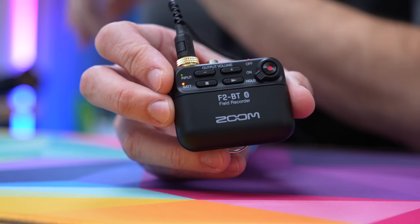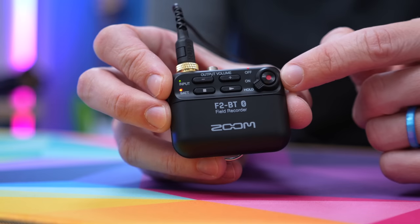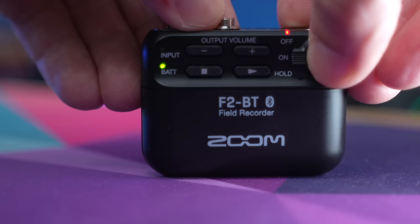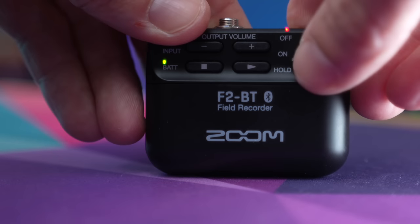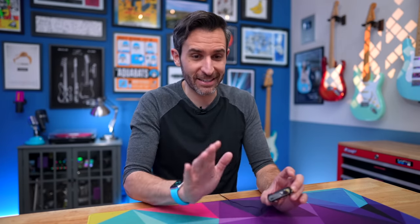The front is pretty simple — you have basic recording controls and your power button, which is also your record button. What I really like is that it has a hold switch. You turn it on, it takes a second to boot up, then you hit record and see the red light letting you know it's recording. Then you can switch it into hold, meaning none of the buttons will be active, so if you put it in somebody's pocket it doesn't matter what they press or accidentally do.